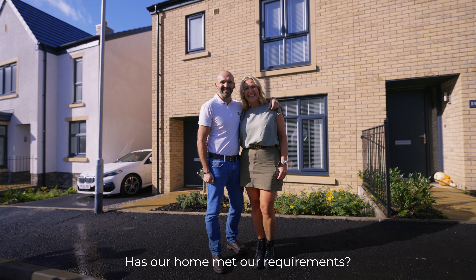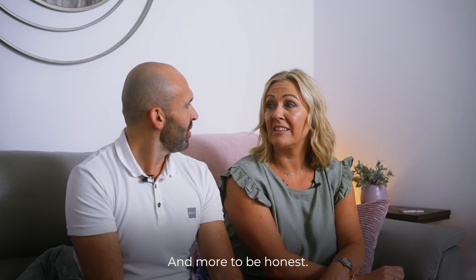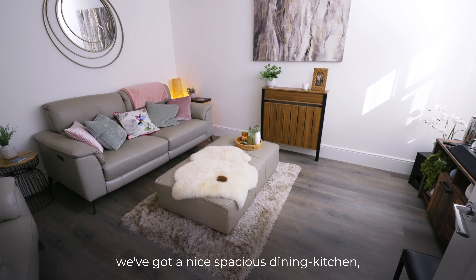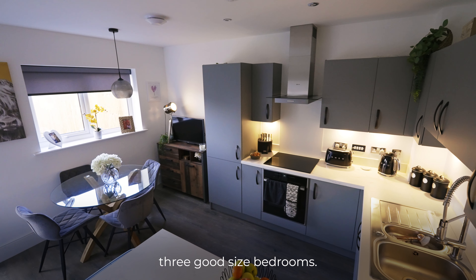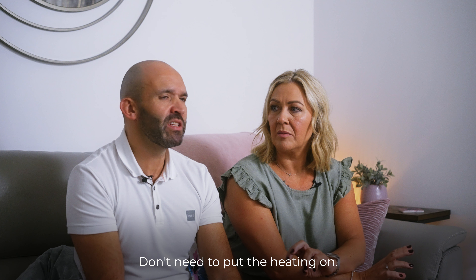Has our home met our requirements? Definitely, yeah — and more, to be honest. We've got a lovely living room, a nice spacious dining kitchen, three good sized bedrooms. It's warm all the time — we don't even need to put the heating on.